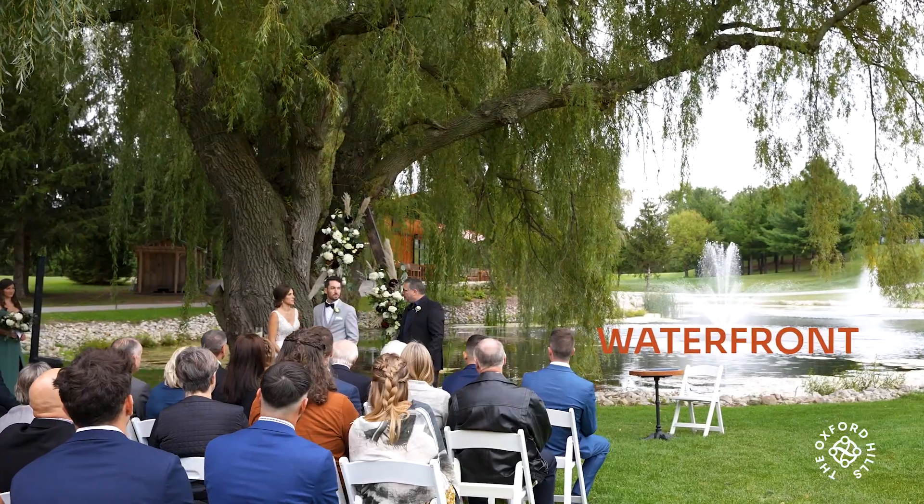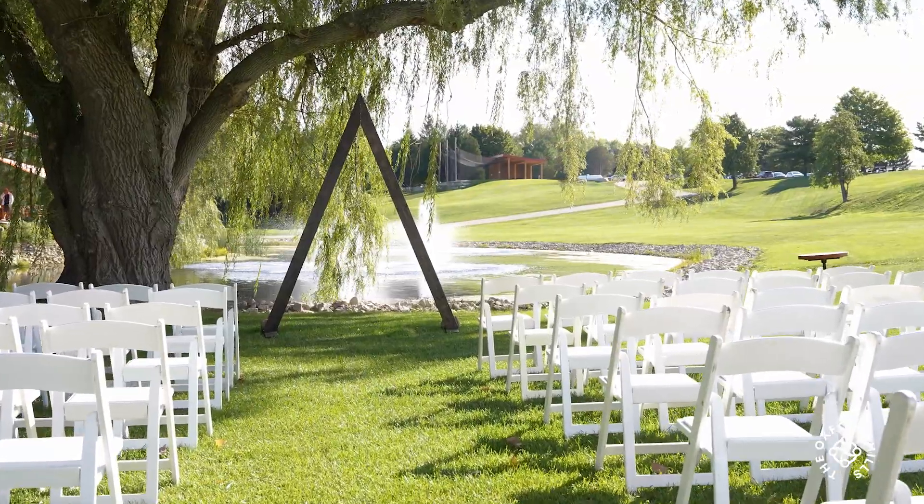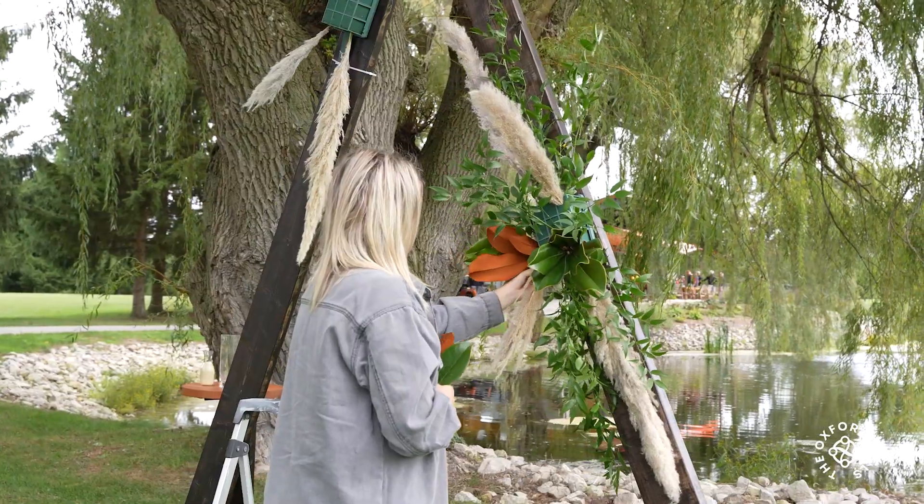The Waterfront site is my favourite. You can't beat the beautiful Weeping Willows hugging the ceremony space. It gives guests that whimsical, picture-perfect ceremony site without having to decorate a thing — but we can do that if they want.